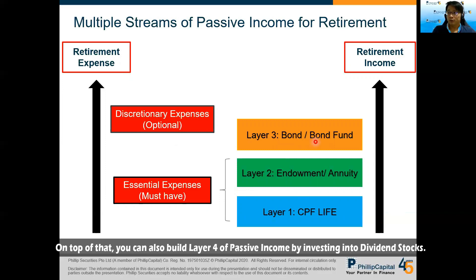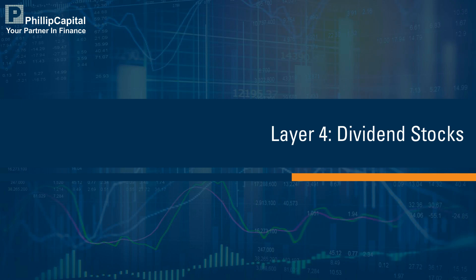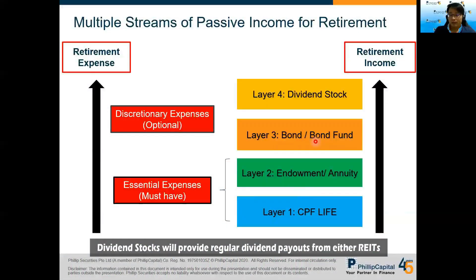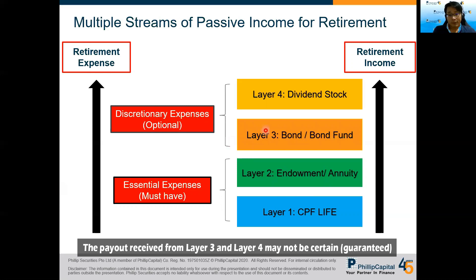On top of that, you can also build a Layer 4 of passive income by investing in dividend stocks. Dividend stocks — including REITs or other dividend-paying equities — will pay you a regular stream of passive income as well. However, the payouts for Layer 3 and Layer 4 are not as certain, since the performance of the underlying investment will determine how much you receive. That's why these two layers should be used to support your discretionary expenses, which are optional.